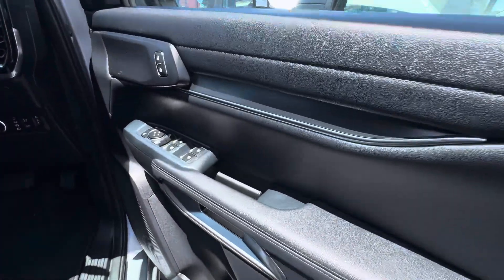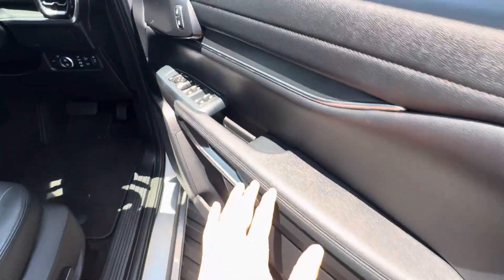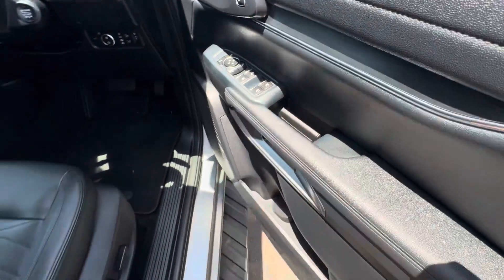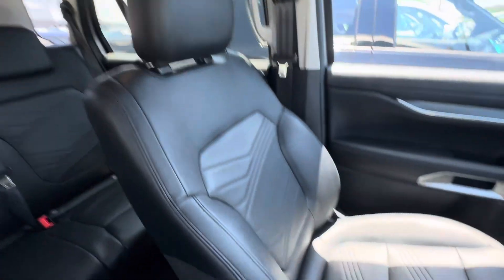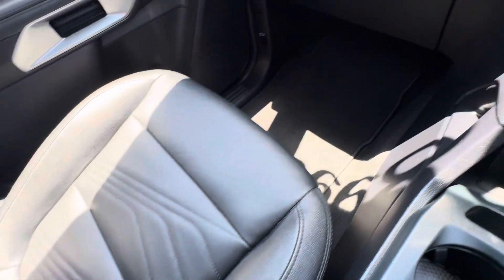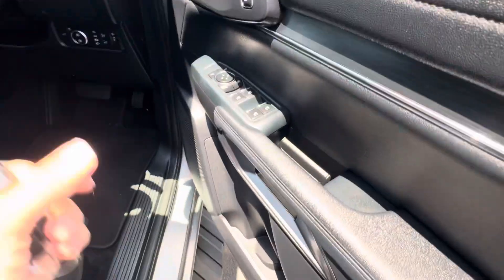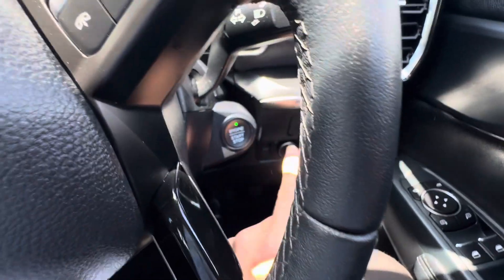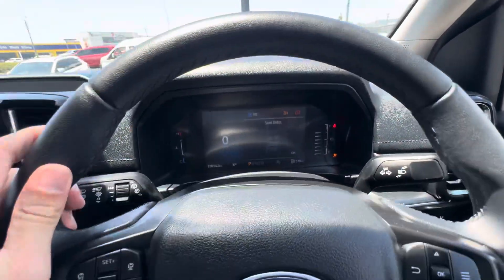Coming through the driver's door card, you've got your mirror and window controls — all easy to use. One of the coolest features is you've just got your door handle just inside there, really easy to use. You do have a carpet floor mat in the front which just needs a quick vacuum, but otherwise the interior is basically immaculate. I'll jump into the car and give it a quick push start — you just have to have the key in the car, push that button and the car starts up really, really easily.